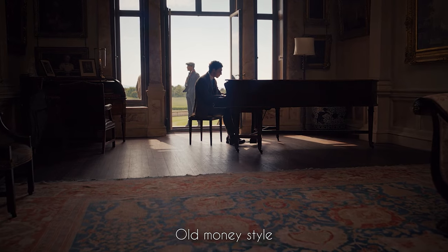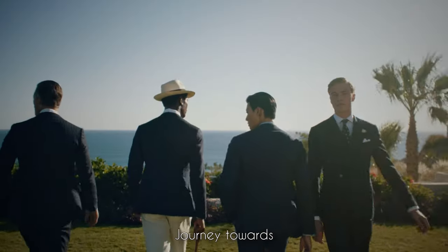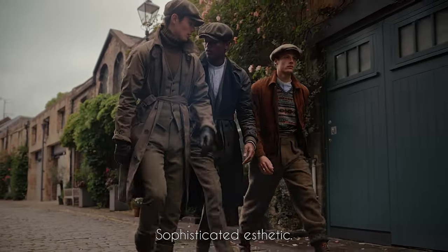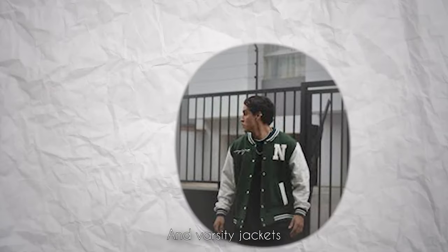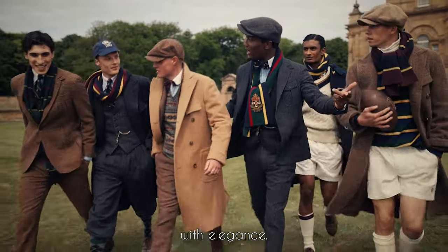Step into the world of old money style by taking the first bold step — bid farewell to loud logos. This is a journey towards understated coolness, where simplicity reigns supreme. Graphic tees and varsity jackets, once considered staples, are left behind to make room for a more refined aesthetic. It's about saying more with less. The absence of logos and flashy items isn't a limitation, it's a liberation, allowing for a more profound connection with elegance and making every wardrobe choice a deliberate statement.